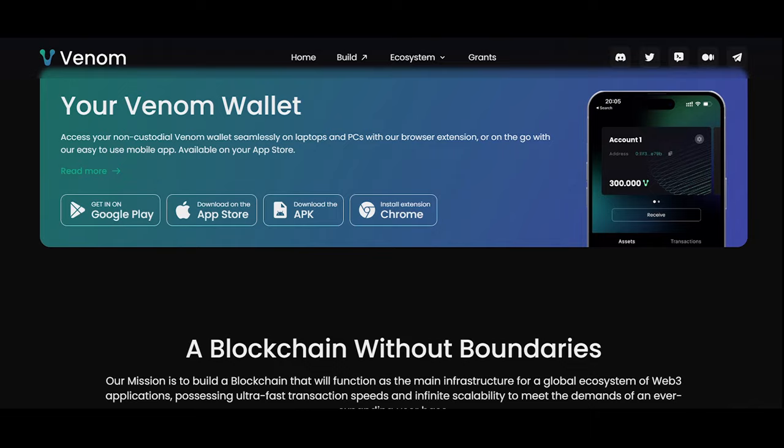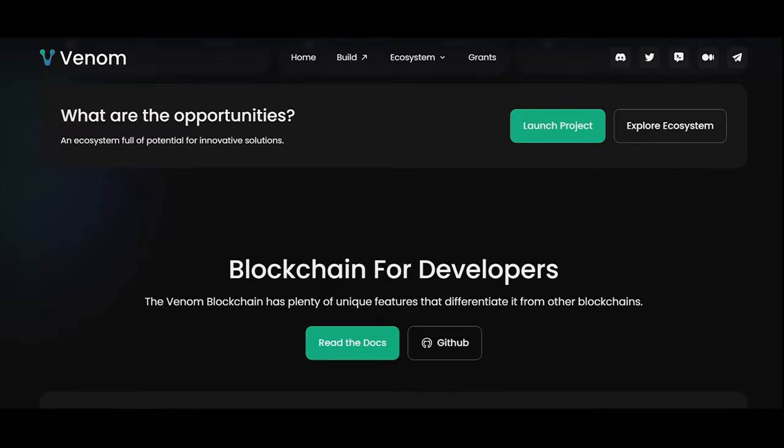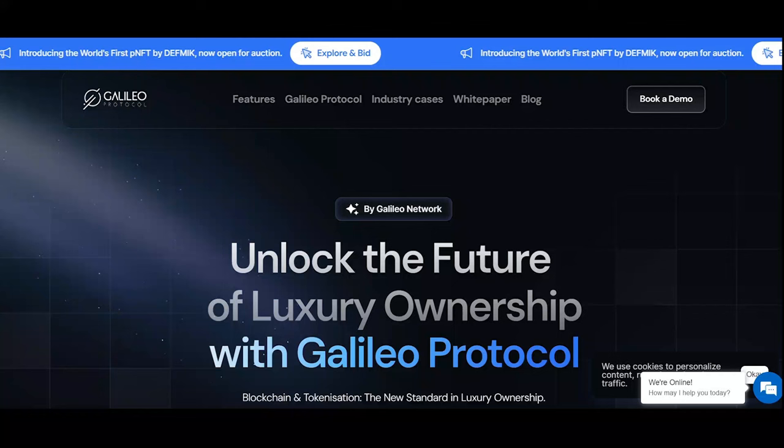Moving on to Venom — a blockchain platform focusing on enterprise solutions. Venom Master Chain is a layer-zero blockchain responsible for coordinating all protocol entities such as work chains and shard chains. Venom is designed as a distributed computing system with scalability through infinity sharding, allowing tasks to be shared between groups of validator nodes depending on load.